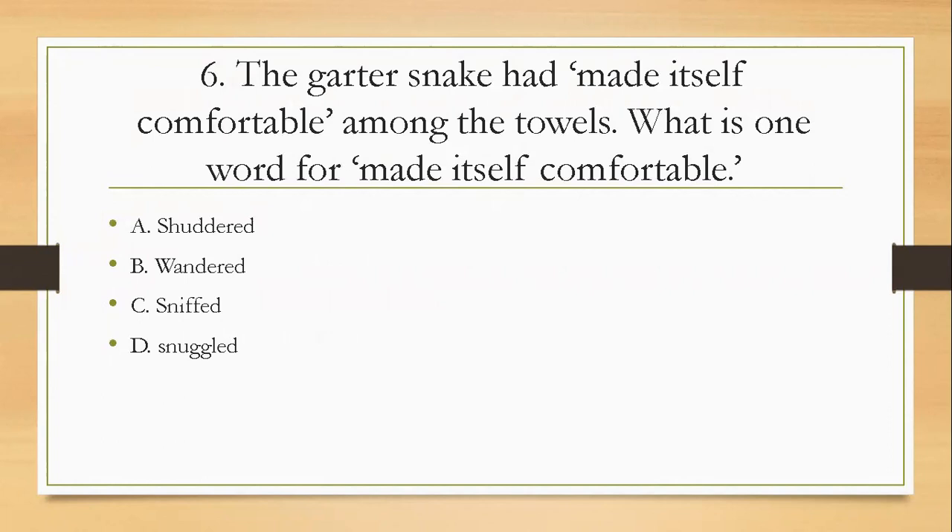Question six: the gutter snake had made itself comfortable among the towels. What is one word for 'made itself comfortable'? Is it A, shuddered; B, wandered; C, sniffed; or D, snuggled? The right answer is D — snuggled.